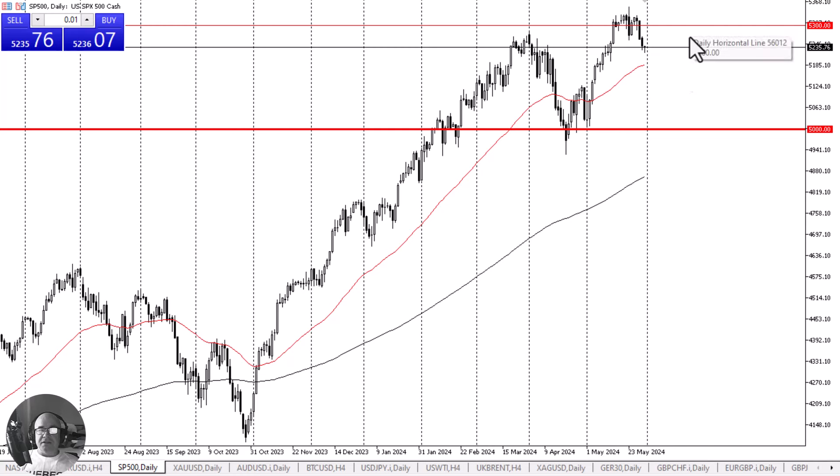If we do rally, the 5300 level could cause some noise, but really at this point in time I think it's more or less a magnet for price than anything else.